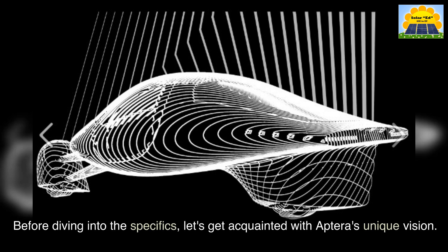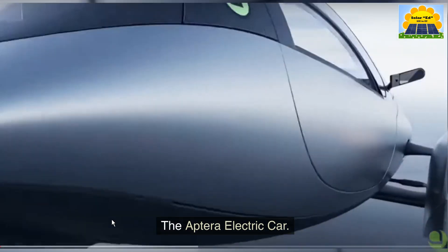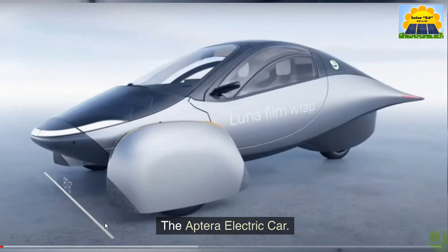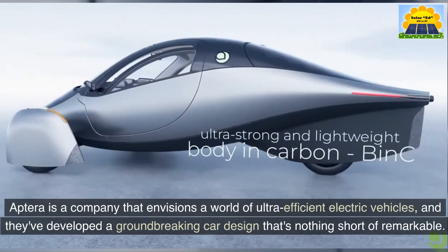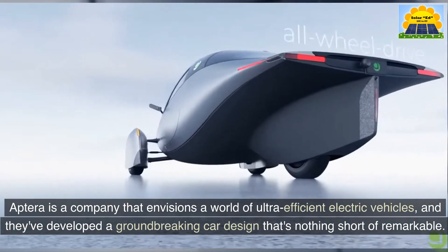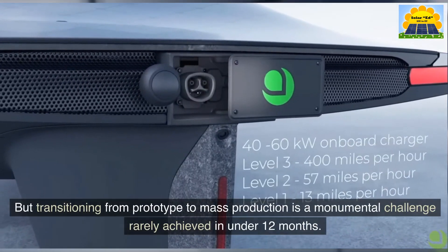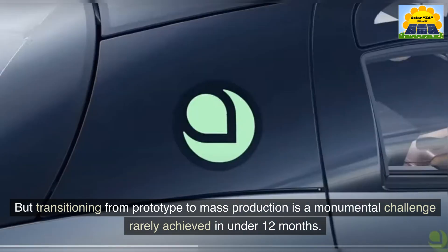Before diving into the specifics, let's get acquainted with Aptera's unique vision. Aptera is a company that envisions a world of ultra-efficient electric vehicles, and they've developed a groundbreaking car design that's nothing short of remarkable. But transitioning from prototype to mass production is a monumental challenge rarely achieved in under 12 months.